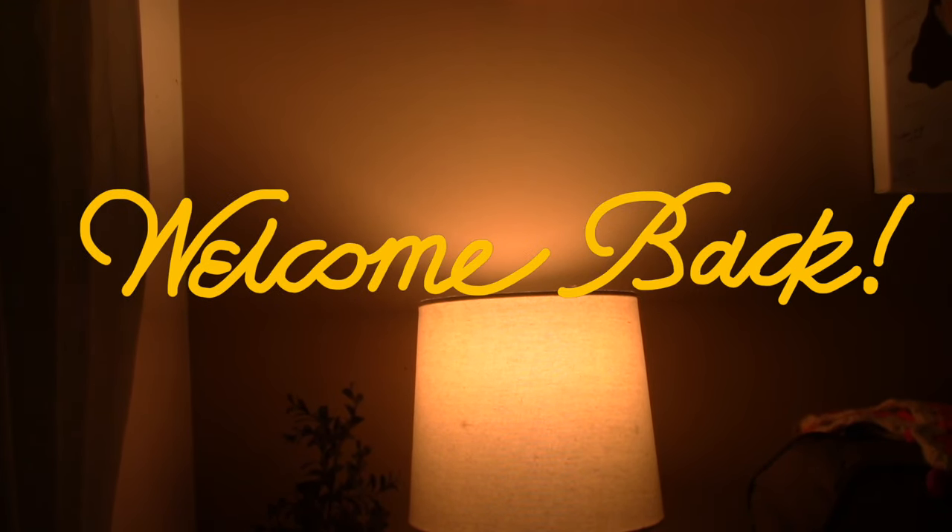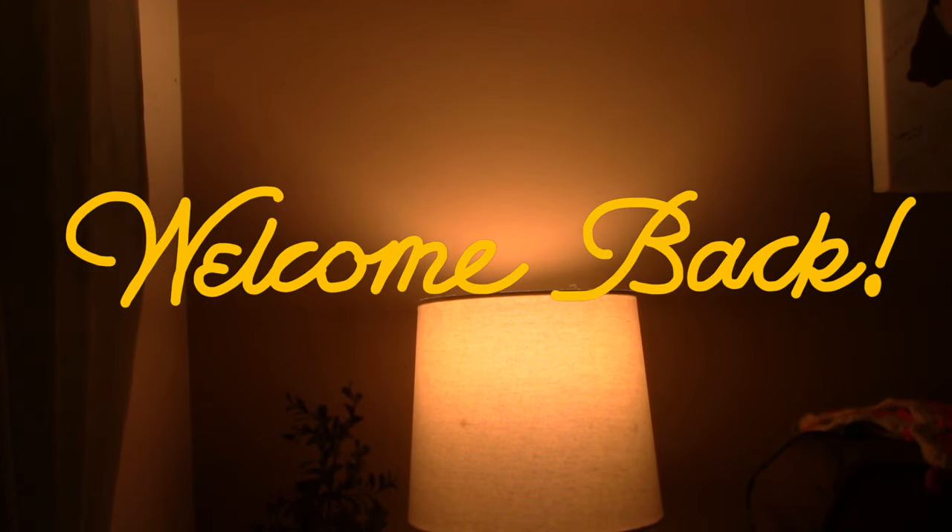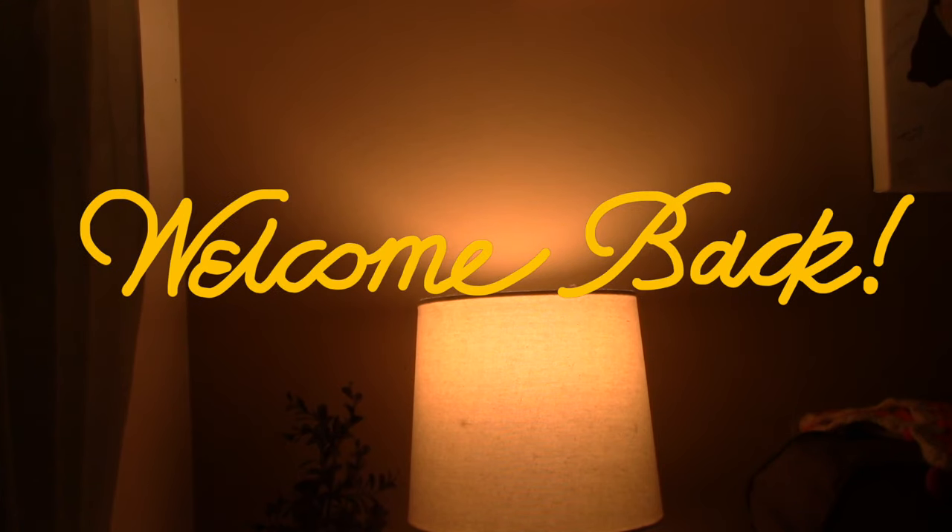Hello! Welcome back to my channel. It's me, Maggie. Today is a little swatch video of my favorite liquid lipsticks of life.